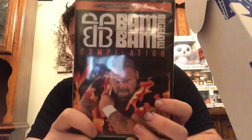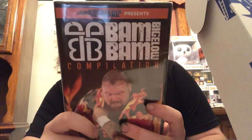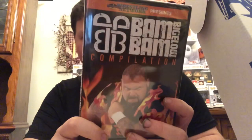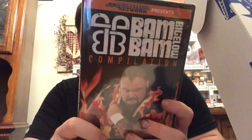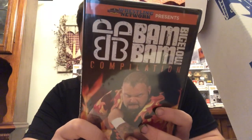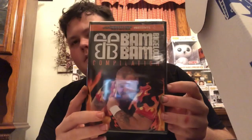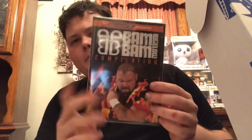This is cool — this is the Bam Bam Bigelow compilation. Looking at the back we've got Bam Bam vs. Samu, a promo, Rob Van Dam fan cam, a shoot interview, New Jack, Jerry Lawler Memphis version — sweet. Bam Bam Bigelow, the Beast from the East, greetings from Asbury Park, rest in peace. That's cool, I like that. Bam Bam is such an underrated and underappreciated star.